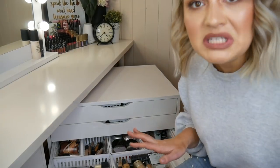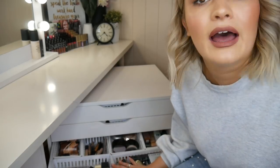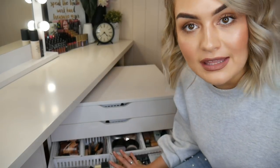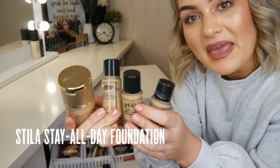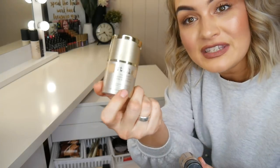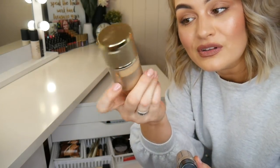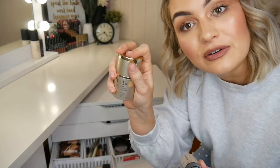Foundation drawer number two — these days probably my most used drawer. It's a pretty similar setup but this is going to have all of my deeper shades to match my fake tan. Many, many Stila Stay All Days here. This is the new packaging for Stila Stay All Day — it's beautiful, still has a concealer in the top and a lot more hygienic with the push down.